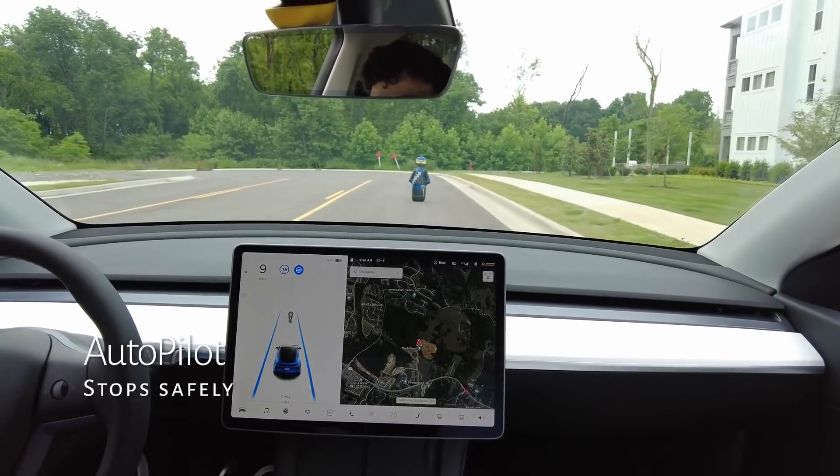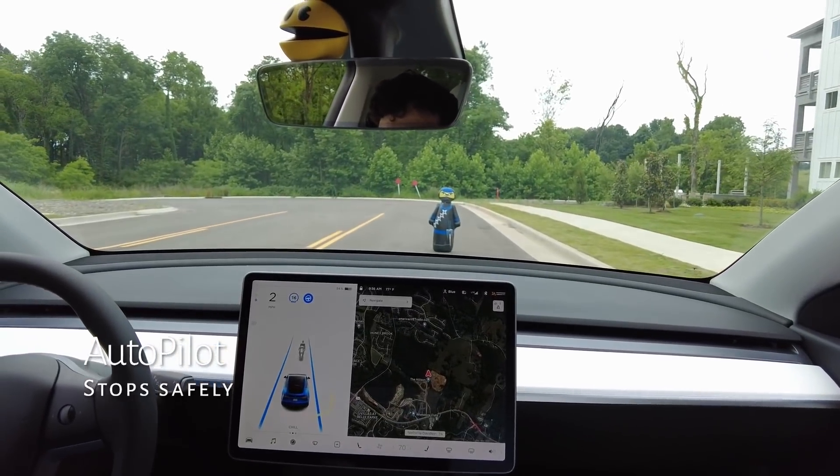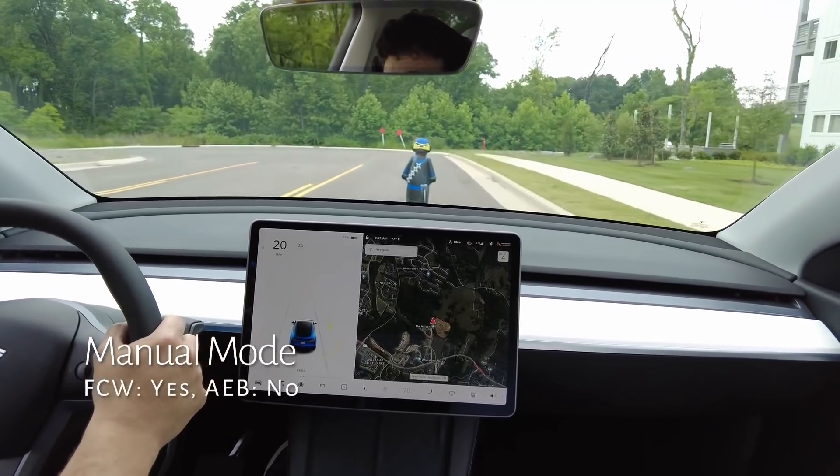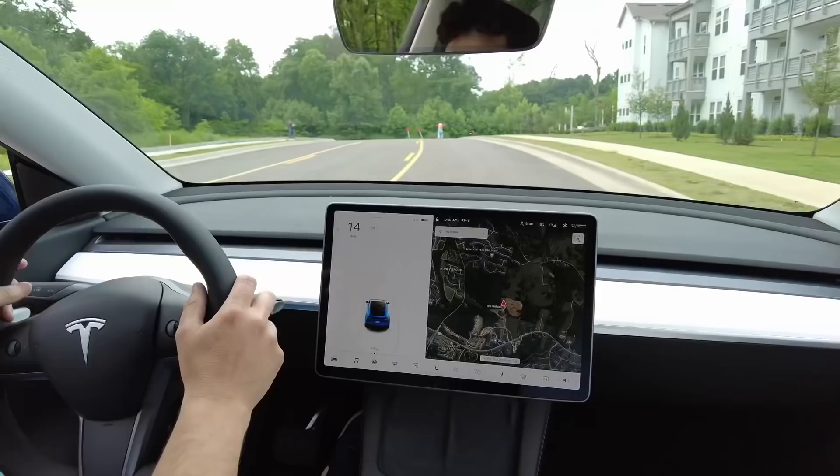Swapping to daytime, autopilot stops safely as expected. In manual mode, we get the forward collision warning, no emergency braking, and we popped him.